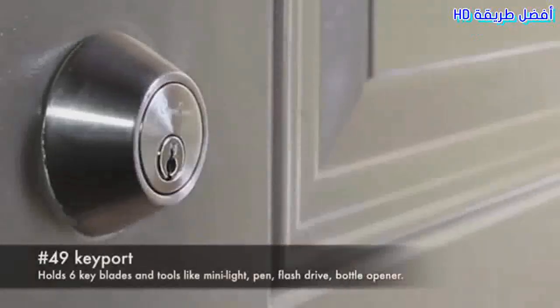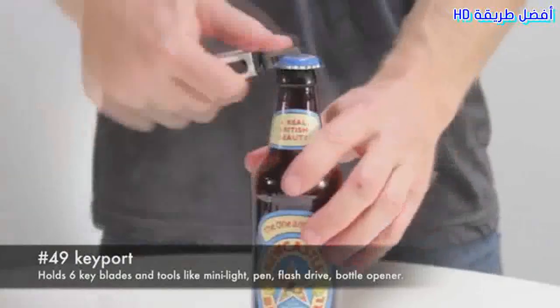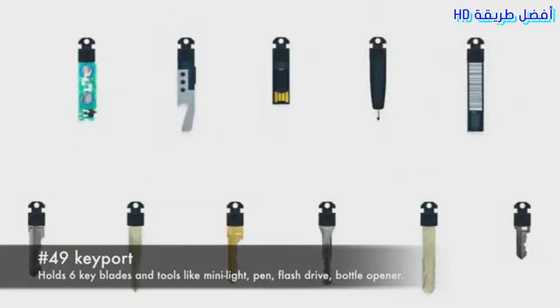49. Keyport. Holds 6 key blades and tools like mini light, pen, flash drive, bottle opener.